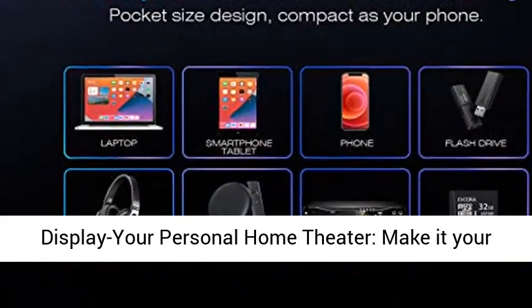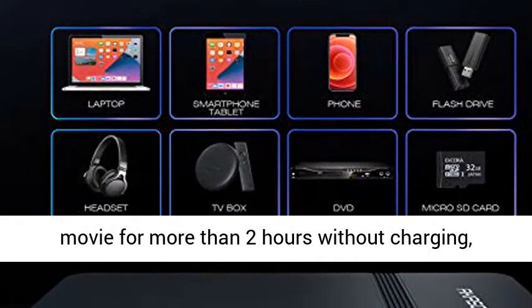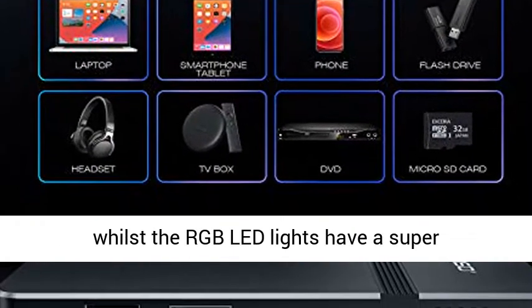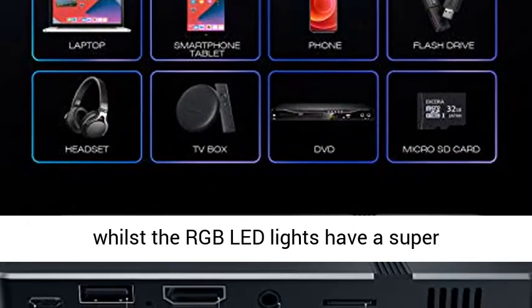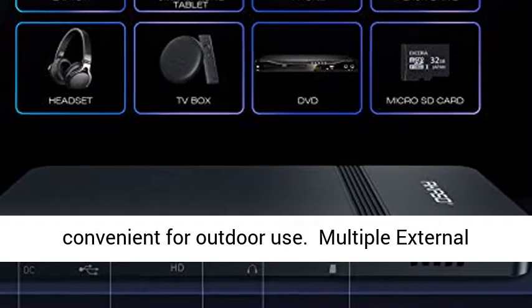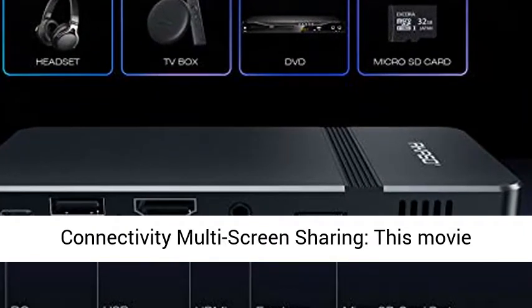Vibrant display — your personal home theater. Make it your personal sports game projector. It can play a movie for more than 2 hours without charging, whilst the RGB LED lights have a super service life of up to 30,000 hours, very convenient for outdoor use.